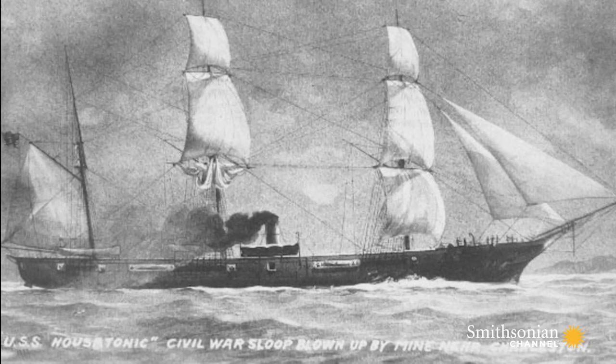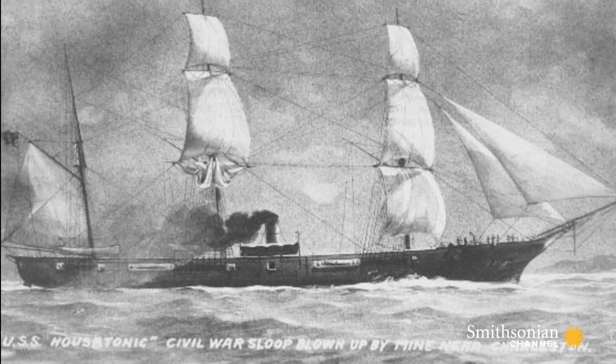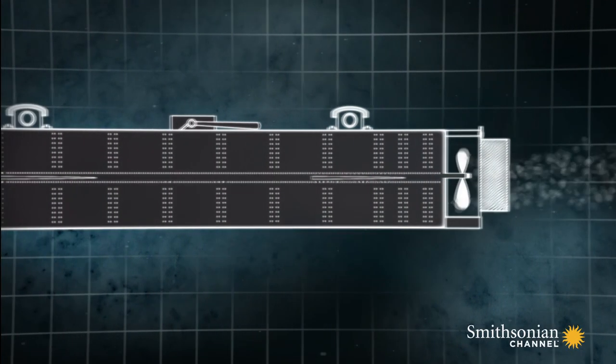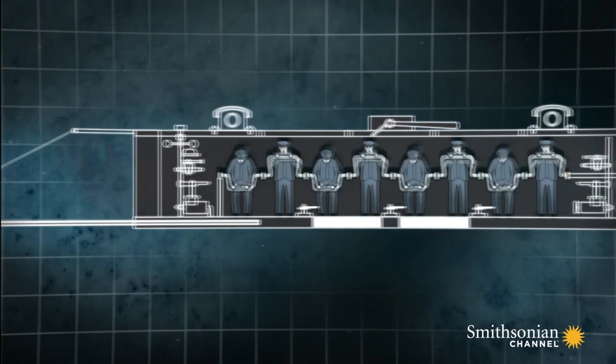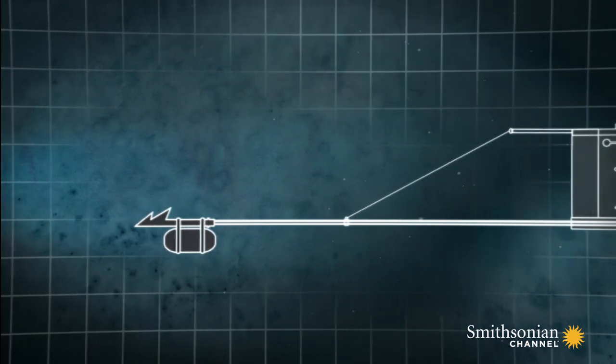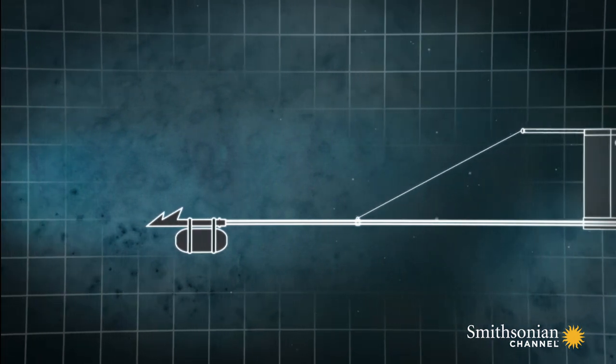The Housatonic was a key vessel in the North's blockade of the harbor — quite a significant American surface ship. And after initial failures, they managed to get the Hunley into position. It sort of paddled its way forward with the men inside working very hard. These early boats were armed with spar torpedoes — a spar pointing from the front with an explosive on the end.